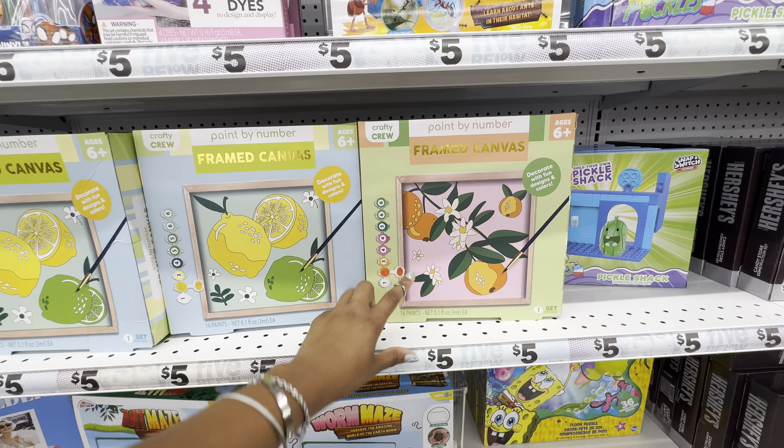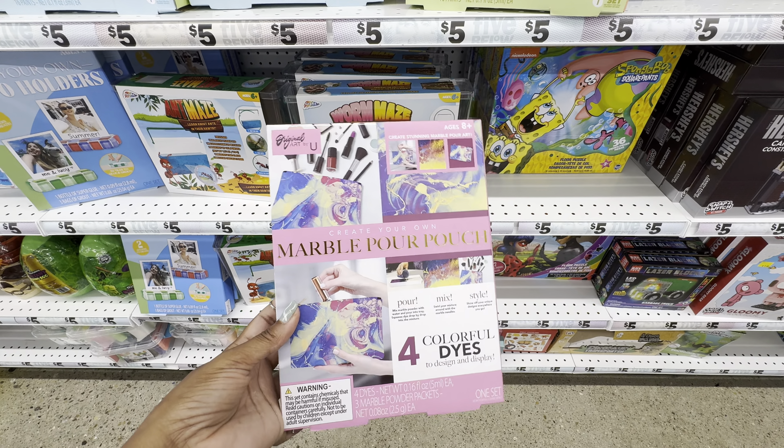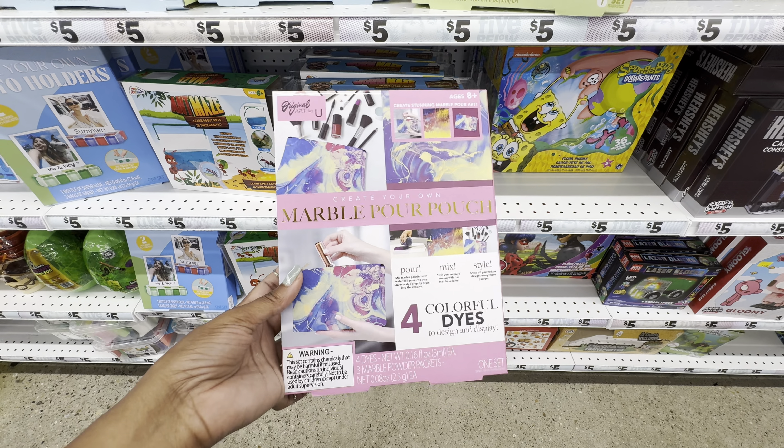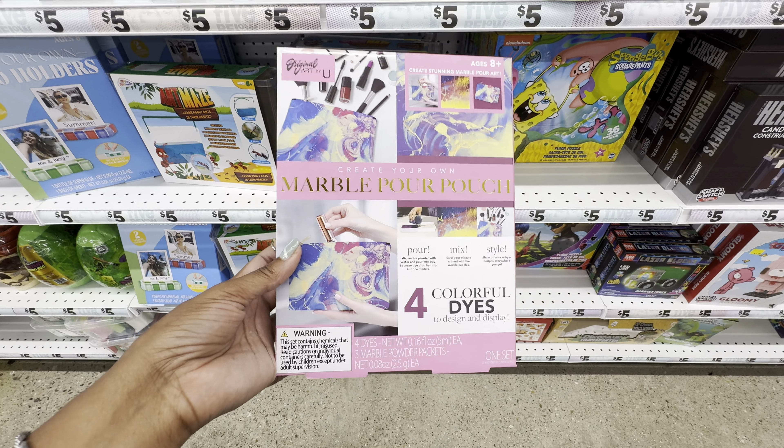Everything we need is included: wood canvas, 16 paints, one paint brush, and instructions. And how beautiful is this create-your-own marble pouch? For girls who like to carry a cosmetic pouch and want to do something funky, this would be great. It's very easy to use — on the back we get our pouch, four paints, three bags of marbling powder, three marbling needles, three mixing sticks, one tray, and instructions.